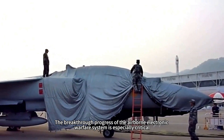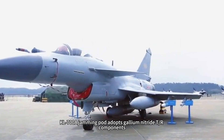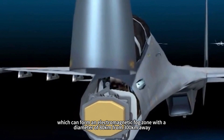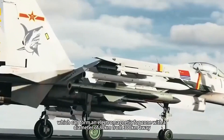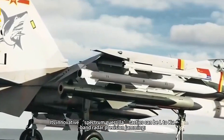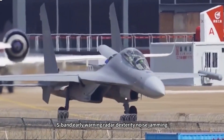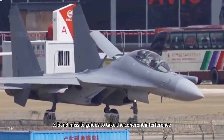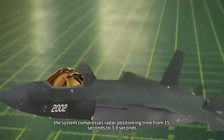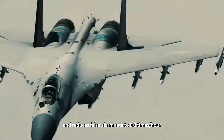The breakthrough progress of the airborne electronic warfare system is especially critical. The KL-700 jamming pod adopts gallium nitride T/R components with an effective radiated power of 98 dBm, and can form an electromagnetic fog zone with a diameter of 80 kilometers from 300 kilometers away. Its innovative spectrum guerrilla tactics include L/C-band radar precision jamming, C-band fire control radar blocking jamming, S-band early warning radar deceptive noise jamming, and X-band missile guidance coherent interference. Compared with earlier electronic warfare equipment, the system compresses radar positioning time from 15 seconds to 3.8 seconds and reduces false alarm rate to 0.3 per hour.